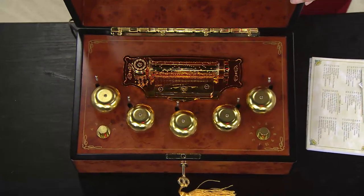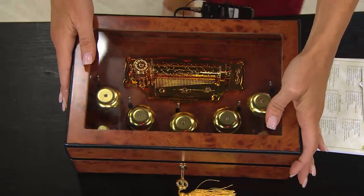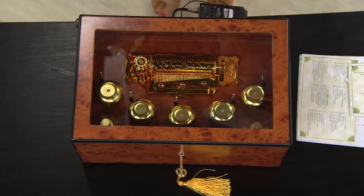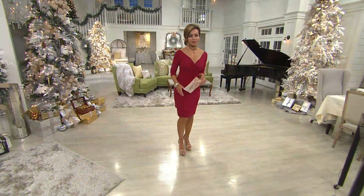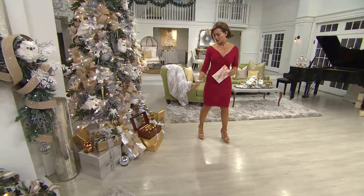The way that I use it — and by the way, in the back it actually has a volume button, a little knob so you can make it louder or softer, whichever you prefer. This is how I use it in my living room: I love to put it in and amongst the presents underneath the tree.